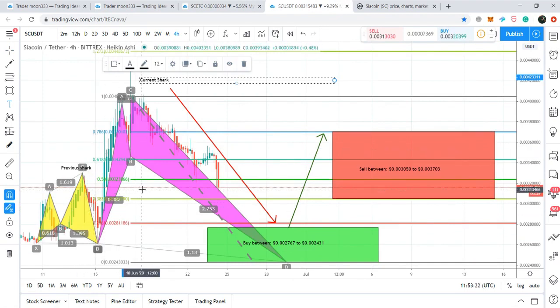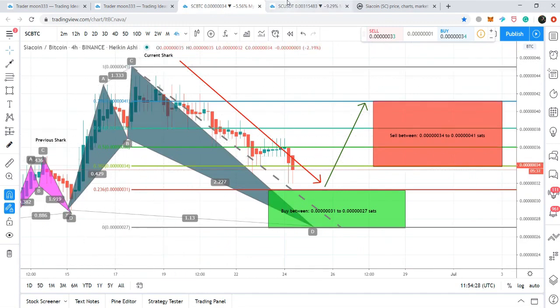Moving to the Siacoin/USD pair, the price action has almost completed another bullish shark. The final leg is in progress and we expect it to enter the potential reversal zone from 0.886 up to 1.13 Fibonacci retracement level. Buy positions can be taken from there, and sell targets per the Fibonacci sequence are $0.003 up to $0.0037. This pattern mirrors the SC/BTC structure — a smaller bullish shark completed first, followed by a bigger bullish shark forming on the four-hour chart.